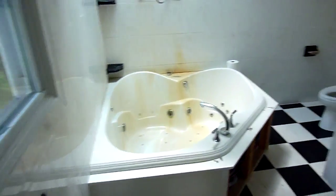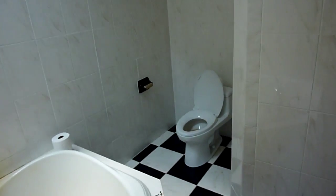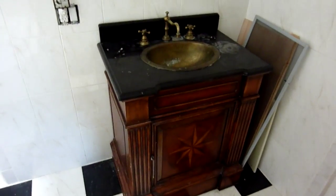Bathroom — dirty tub, toilet, and an interesting sink.